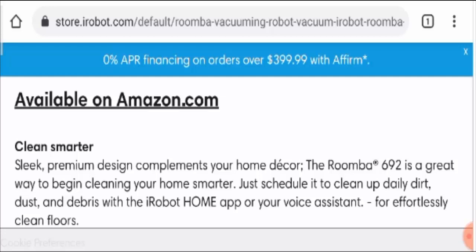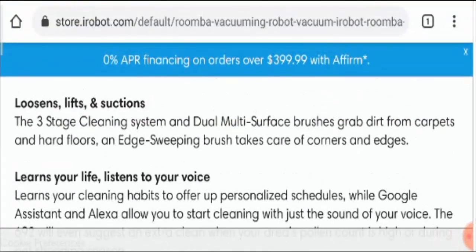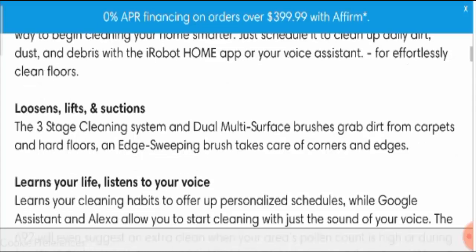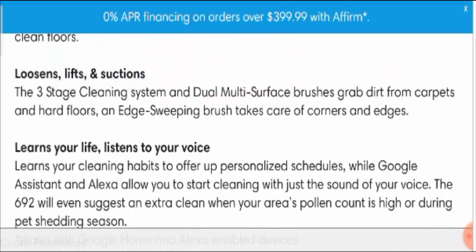Just schedule it to clean up daily dirt, dust, and debris with the iRobot home app or your voice assistant for effortlessly clean floors. It loosens, lifts, and provides suction through a three-stage cleaning system. Dual multi-surface brushes grab dirt from carpets and hard floors, and an edge-sweeping brush takes care of corners and edges. It learns your life and listens to your voice, enabling personalized scheduling.